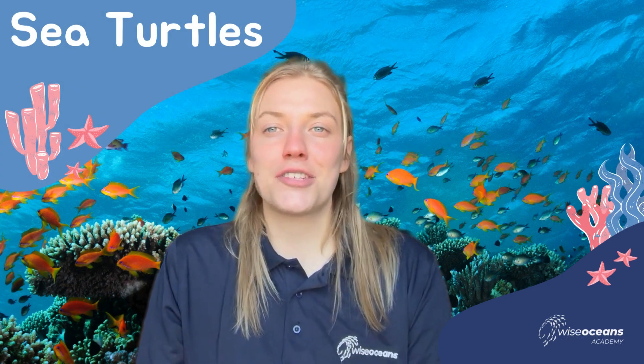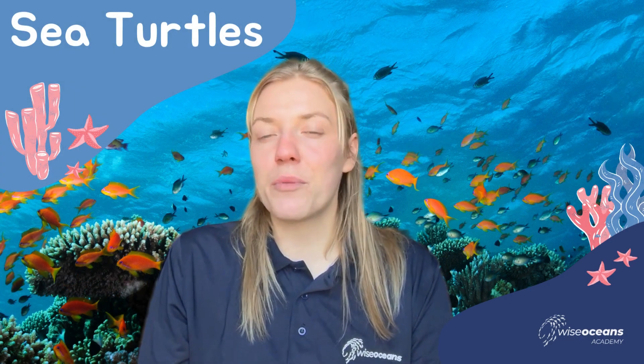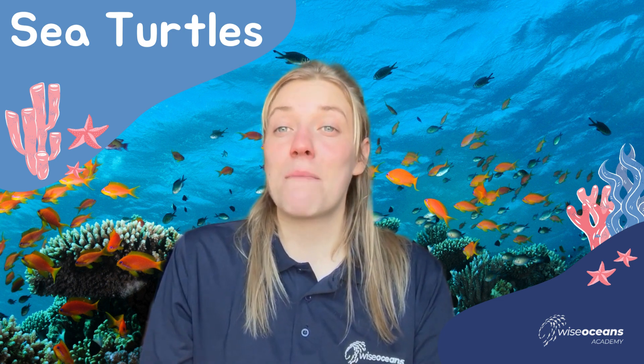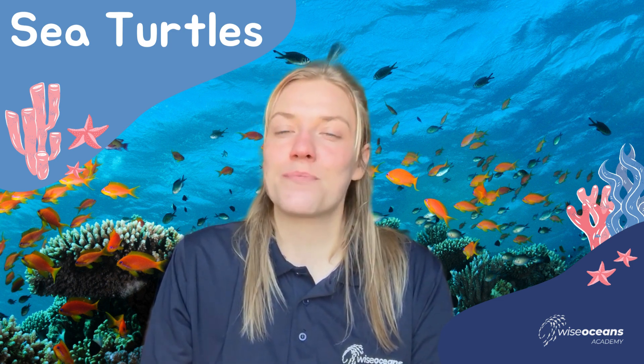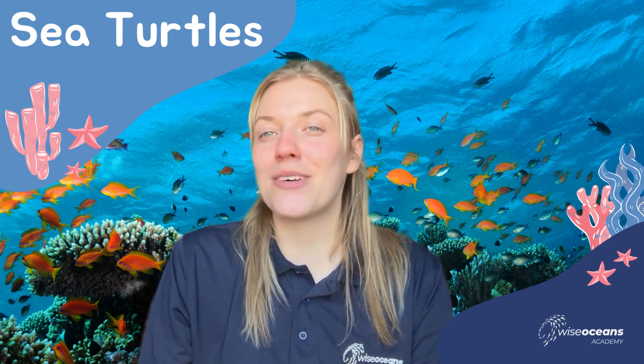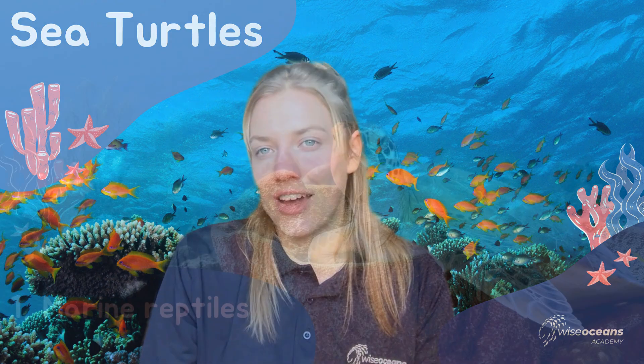Hi everyone and welcome to Wise Oceans Academy. I'm Martha, one of the marine educators here, and today I'm going to be teaching you about some of the world's most favourite marine reptiles. We're going to talk about what's covered in our Ocean Explorers Club, all about sea turtles. So let's dive in.